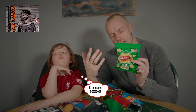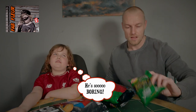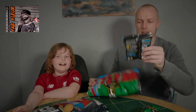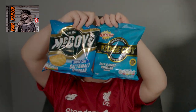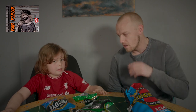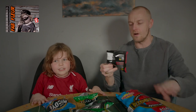Interesting fact: Walker's crisps changed the traditional color of crisps. Salt and vinegar are normally green, however when we were growing up salt and vinegar were blue. McCoy's being the classics — as you can see they're very similar in design. Ready salted are pretty much just the same, just plain.